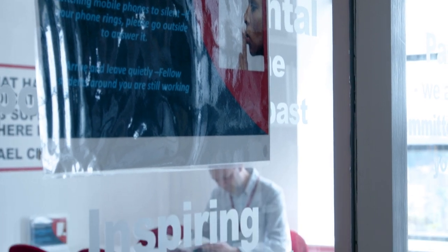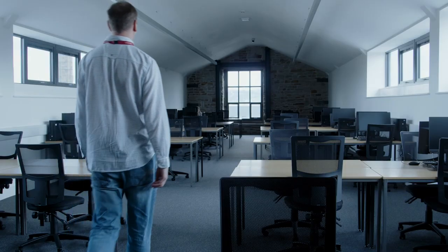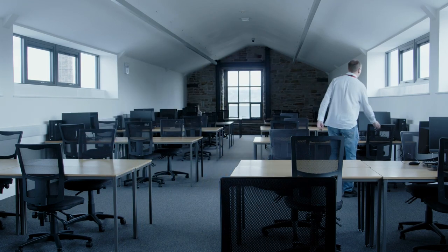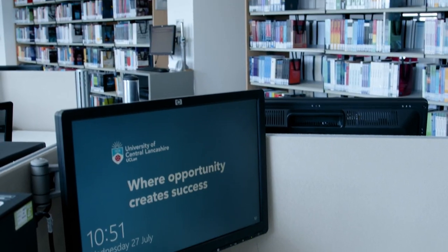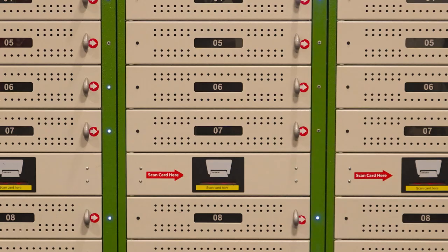We have a range of study spaces at the Library. There is a silent study room on the second floor and on the third floor you will find a group study space with views across Burnley. We have computers with Microsoft Office located on both floors and there are loanable laptops for use within the Library available on the third floor.